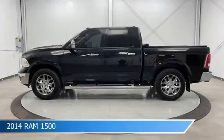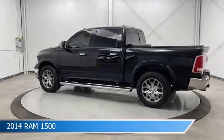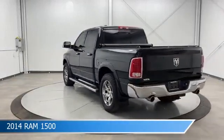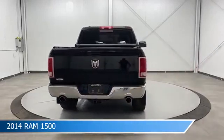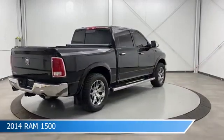Take a look at this 2014 Ram 1500. Equipped with an 8-speed automatic transmission in black clear coat, this car comes with some great features including adjustable pedals, diesel engine, anti-lock brakes, audio controls on steering wheel, and more. Come in and check it out today.